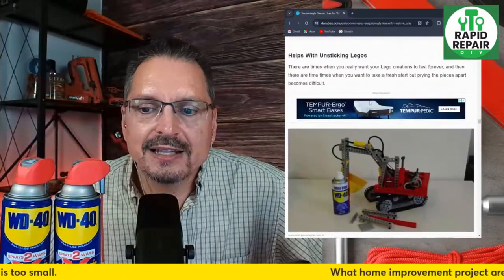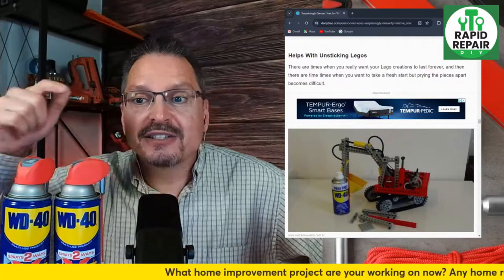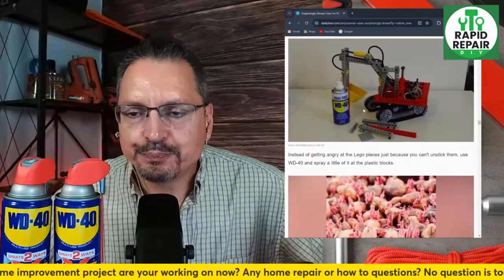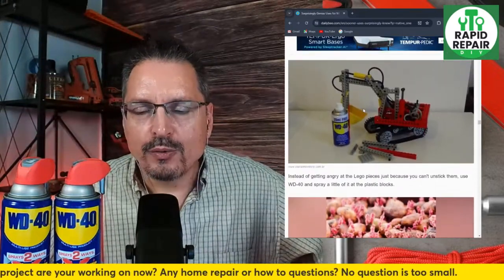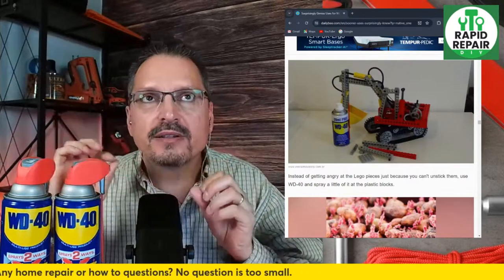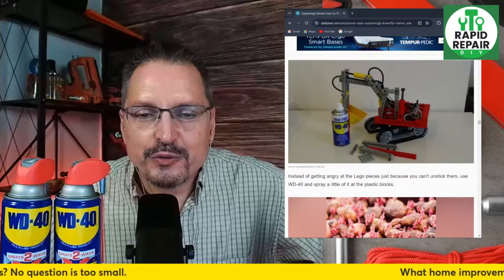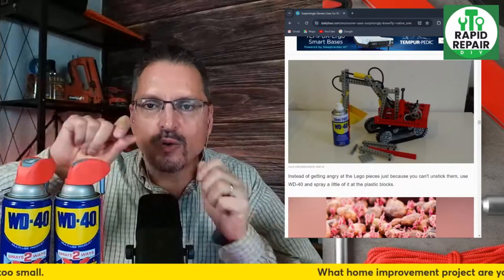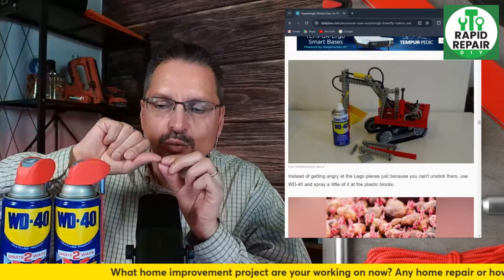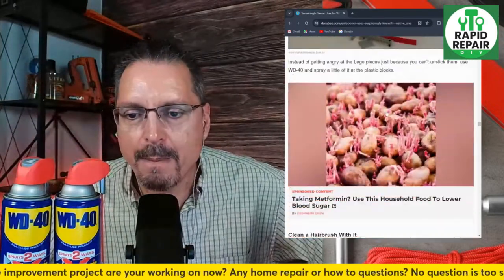Helps with unsticking Legos — there are times when you want to pry the pieces apart and take a fresh start. I have not tried that one, but I imagine it works, although if the residue makes it slippery it would hurt reassembly. I recently learned there's such a thing as a Lego removal tool — there's a tool for literally everything — that gets right in between the gap of two stuck pieces and helps them pop right apart.